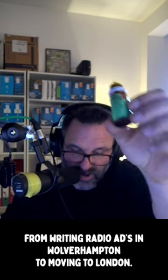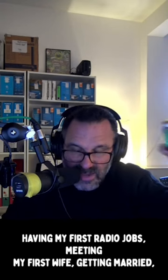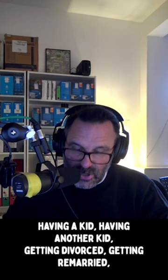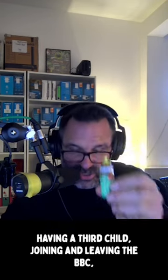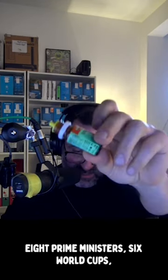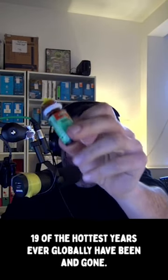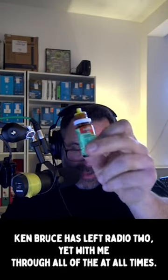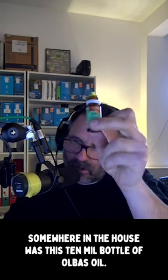I've gone from writing radio ads in Wolverhampton to moving to London, having first radio jobs, meeting my first wife, getting married, having a kid, having another kid, getting divorced, getting remarried, having a third child, joining and leaving the BBC, eight Prime Ministers, six World Cups, 19 of the hottest years ever globally, Ken Bruce has left radio too — yet with me, through all of that, at all times, somewhere in the house, was this 10ml bottle of Olbas Oil.